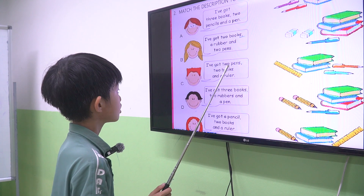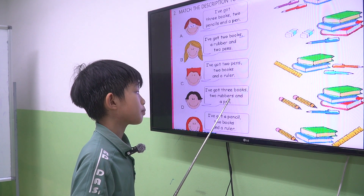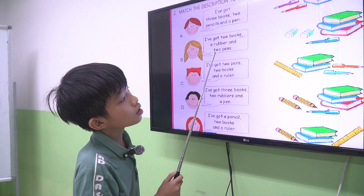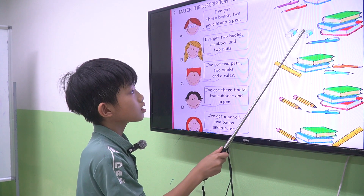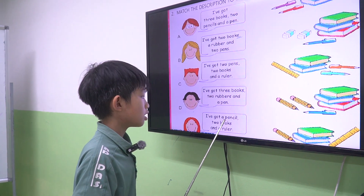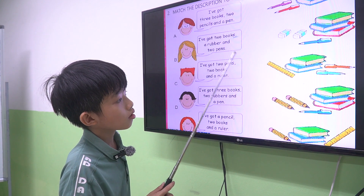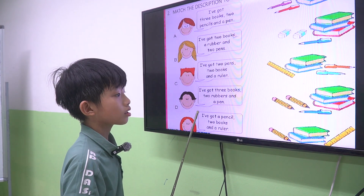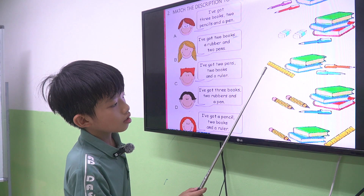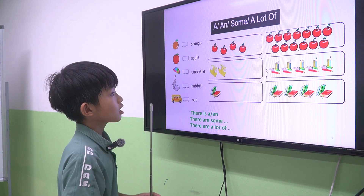Next one. D. I've got three books, two rubbers, and a pen. Is it number 1? Number 2. Number 2, right? Next one. E. I've got a pencil, two books, and a ruler. What number is it? Number five. Number 5, right?